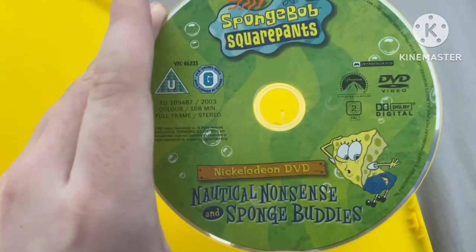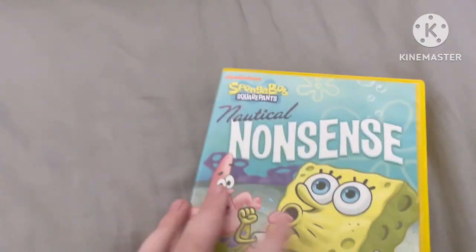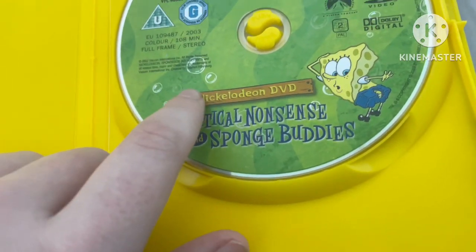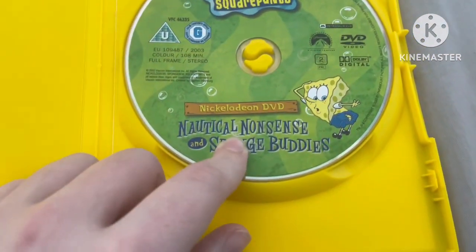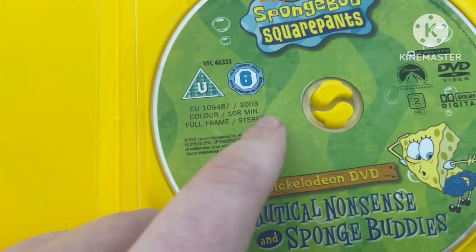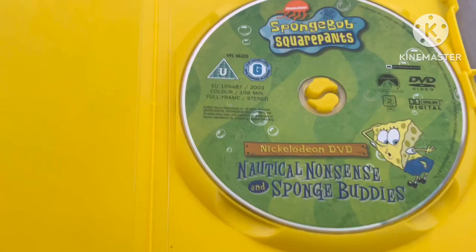Here is the disc. It features SpongeBob with the Ripped Pants, which was mentioned in that first episode. I think that is the old Nickelodeon DVD logo on there — it's very old nowadays. The disc actually says Nautical Nonsense and Sponge Buddies on it, so it does say Sponge Buddies on this version of the disc. It says 2003 up here, although I believe the real release was 2002 in the USA — this might have released in 2003 in the UK.